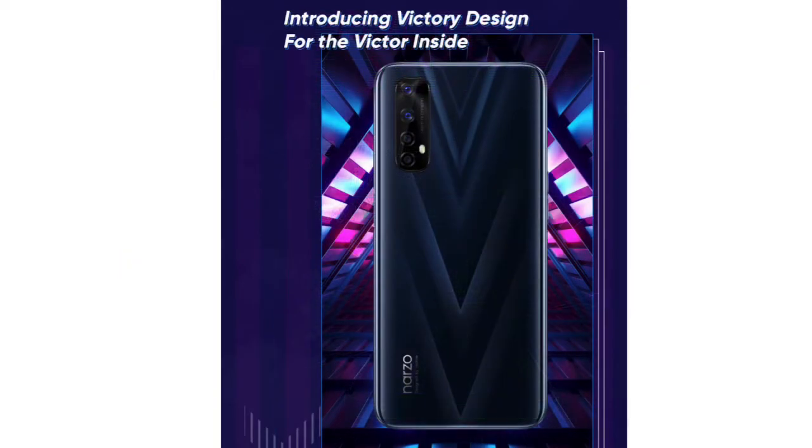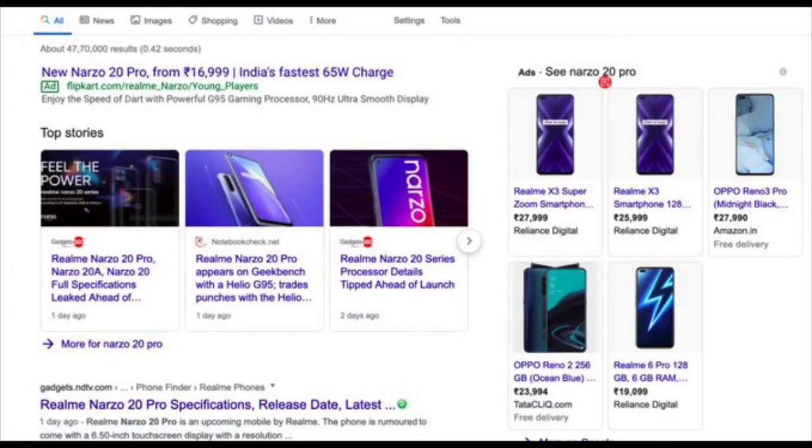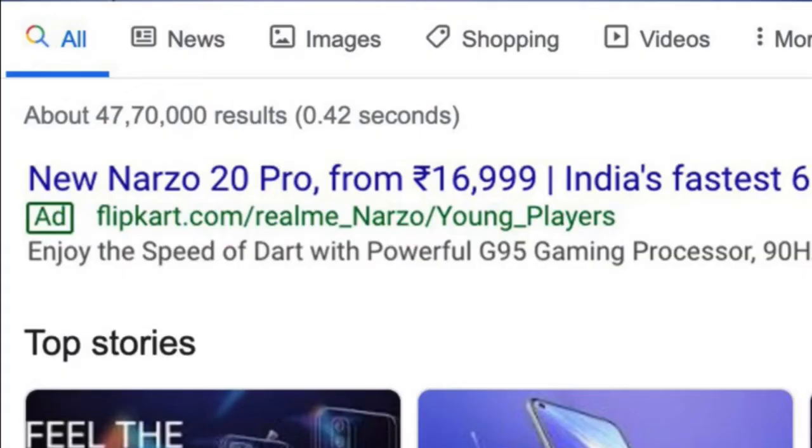You can see the price range. The price range is 16,999. This price range is considered a high price range.